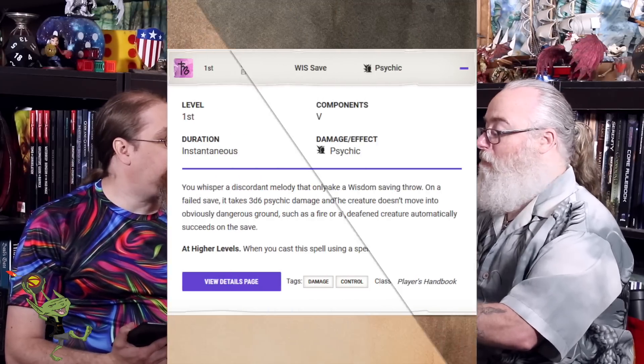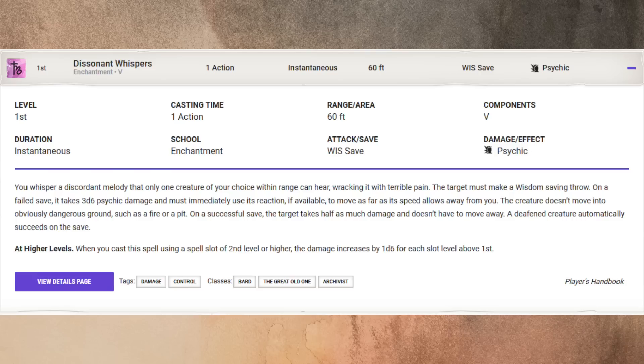Let's start off with that ye olde attack spell. For this one it's a first level spell, Dissonant Whispers. It's a range of 60 feet, action to cast, only a verbal component. It's an enchantment spell with a wisdom saving throw and the damage is psychic. You whisper a discordant melody that only one creature of your choice within range can hear, racking it with terrible pain. The target must make a wisdom saving throw. On a failed save, it takes 3d6 psychic damage and must immediately use its reaction if available to move as far as its speed allows away from you. The creature doesn't move into obvious dangerous ground such as a fire or a pit. On a successful save, the target takes half as much damage and doesn't have to move away. A deafened creature automatically succeeds on the save. At higher levels, when you cast the spell using a slot of second level or higher, the damage increases by a d6 for each slot above first level.